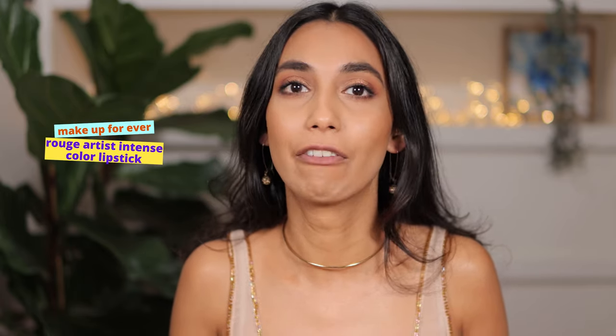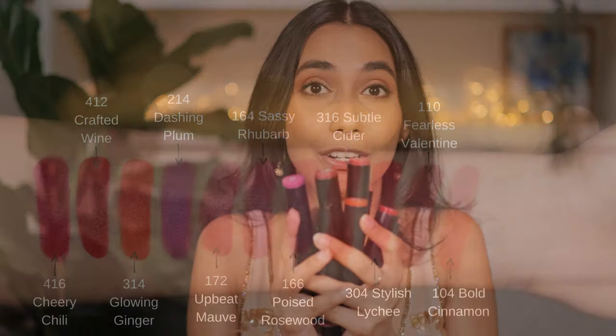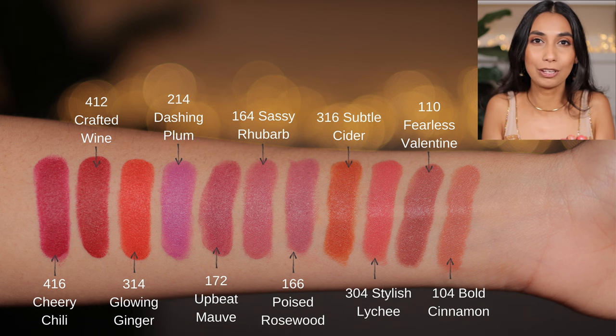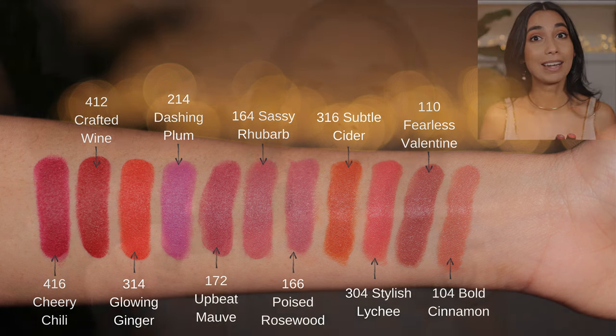Hey guys, I'm Rashi Himalio and today I have for you 11 swatches of Makeup Forever lipsticks. These are brand new. We're going to get into this right now.